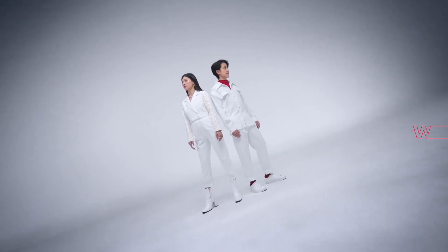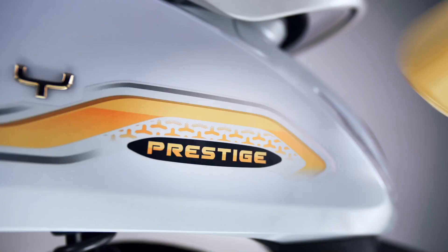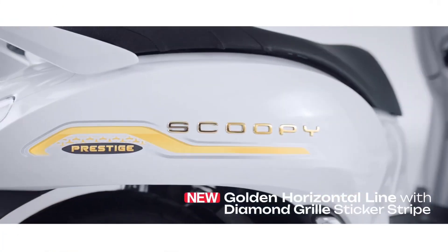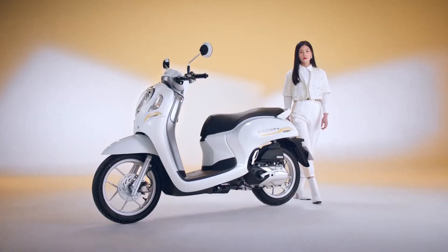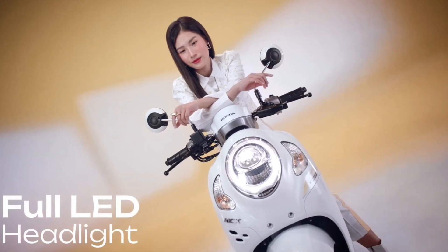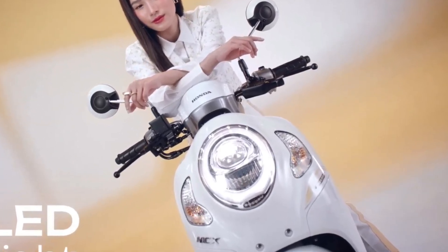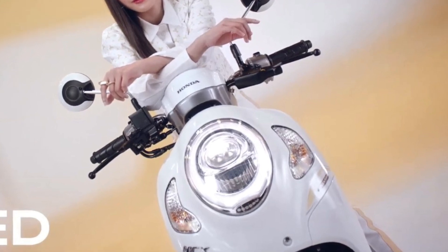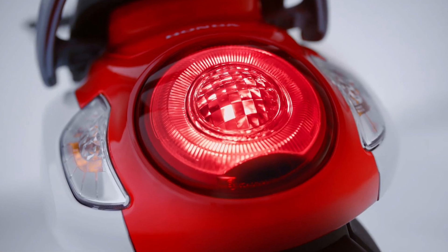The body design of the Honda NCX Scoopy Cambodia is also eye-catching. It has advanced and modern LED headlights and taillights.